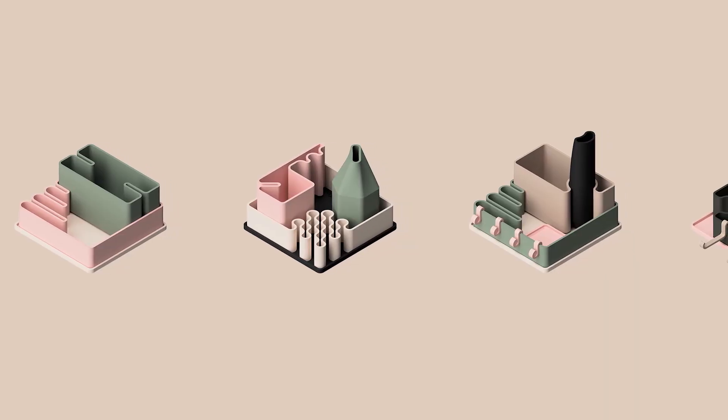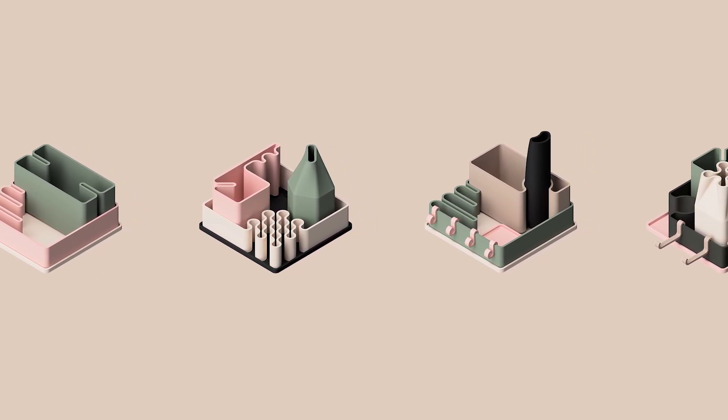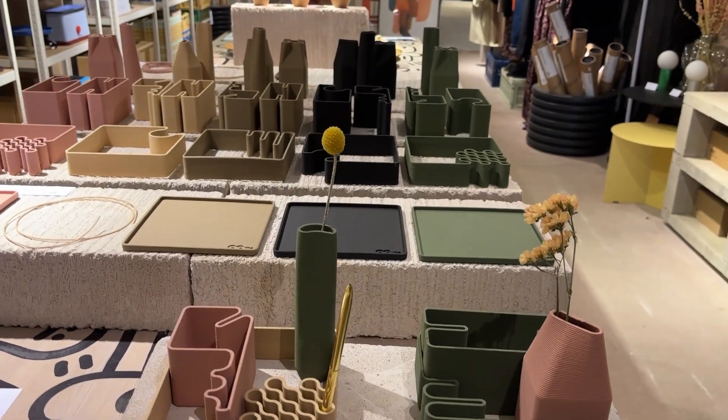If your solution is chosen by the O Foundation, we'll work with you to make the necessary refinements and additions before manufacturing and displaying the homeware piece in store for a limited period of time, with 80% of the sales revenue going directly to you.